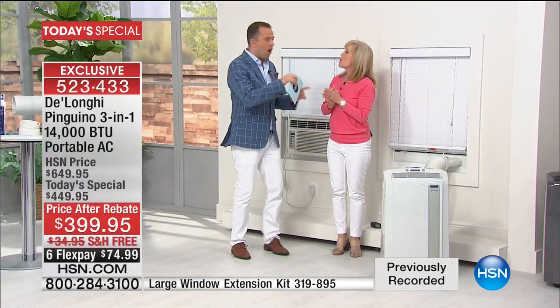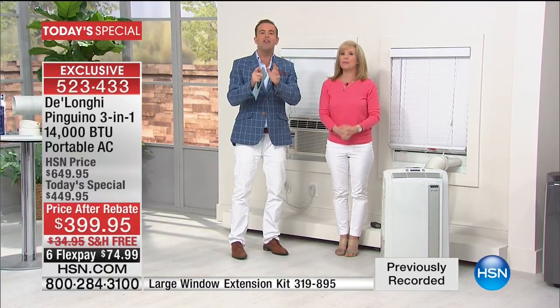Step one, we've already done something that other air conditioners don't do. Other ones on the market do require tools, they do require installation. With DeLonghi, nothing to worry about — any one of us can do it in under 60 seconds.